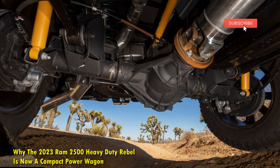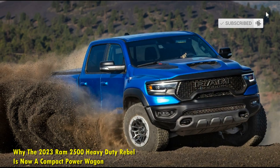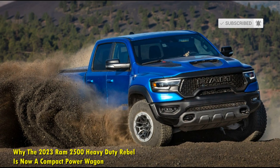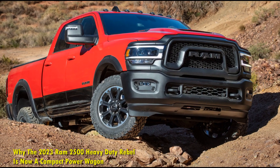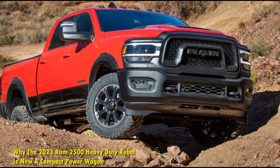The turbo diesel trim gets a 6-speed automatic transmission and the V8 is paired with an 8-speed automatic gearbox. The transfer case lets you choose whether you want those power figures on all four wheels or just the rear two.